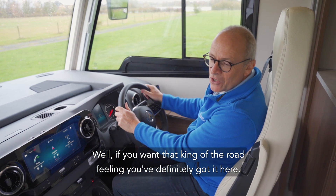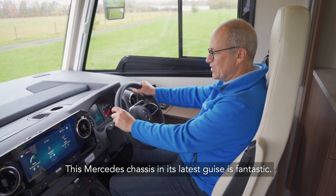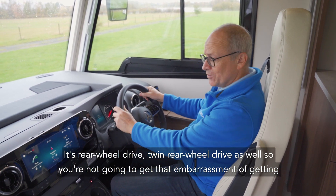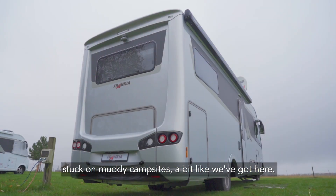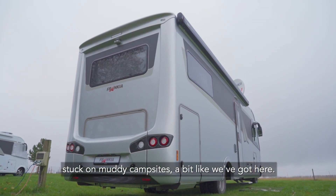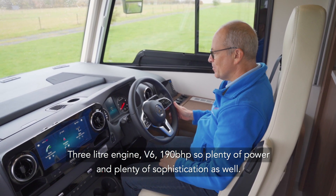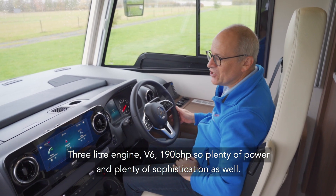If you want that king of the road feeling, you've definitely got it here. This Mercedes chassis in its latest guise is fantastic. It's rear-wheel drive — twin rear-wheel drive as well — so you're not going to get that embarrassment of getting stuck on muddy campsites, a bit like we've got here. 3-litre engine, V6, 190 brake horsepower. So plenty of power, plenty of oomph, and plenty of sophistication as well.